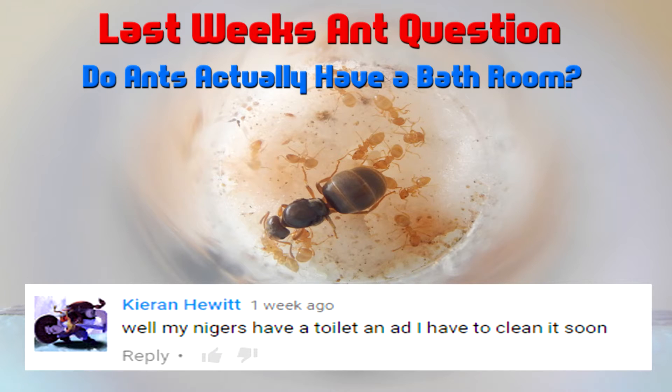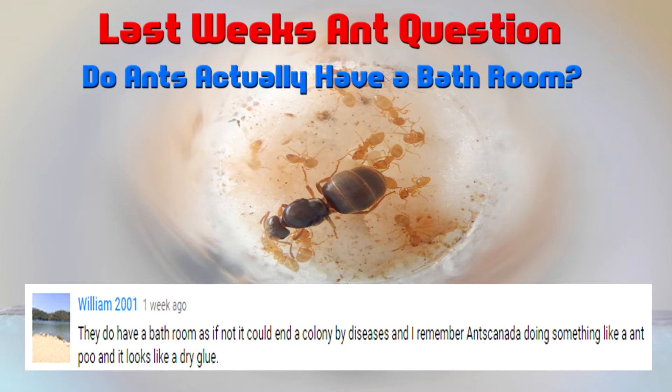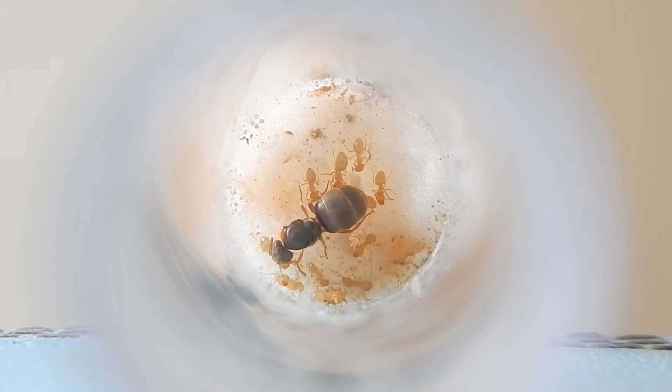Kieran said his Nigers have a toilet and he has to clean it soon — well, good luck with the cleanup job, pal! Hope it goes well — put some rubber gloves on, you never know. William also said they do have a bathroom, and it could be a problem if disease is spread. He remembers Ants Canada did something about ant poop and it looks like dry glue.